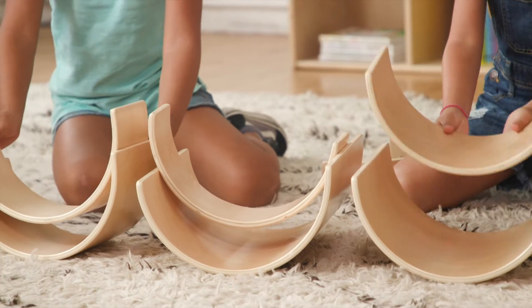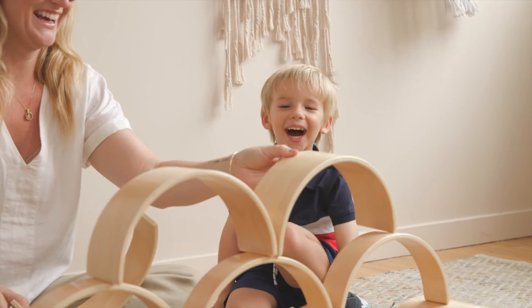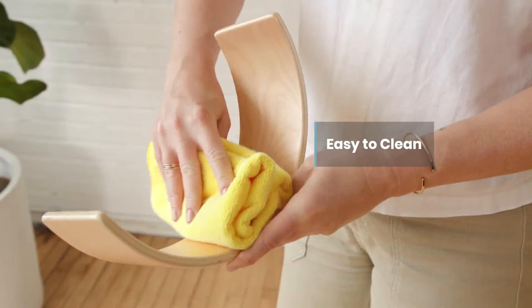Lightweight blocks feature rounded edges and a smooth surface. Constructed from sustainably harvested durable birch plywood that is bent into shape with an easy-to-clean, clear finish.